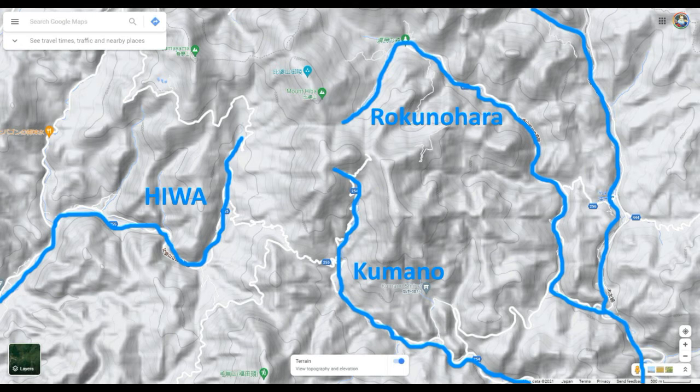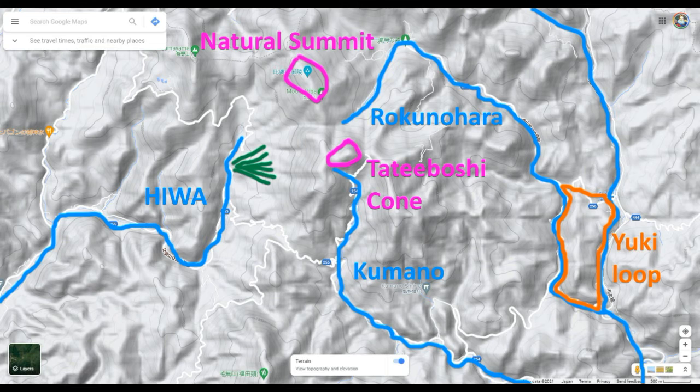Here are those names if you'd like to put them in your notes. And here are all of our favorite features, super conveniently labeled for you. So far, most of our sightings have been pretty close to the Rokunohara River and this side of the Yuki Loop.